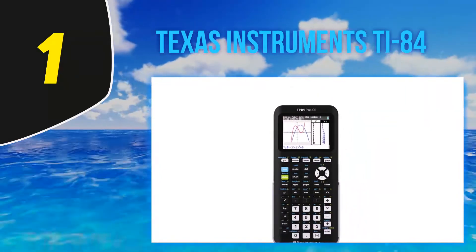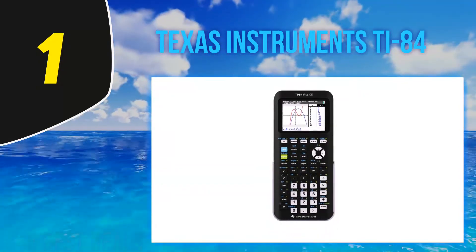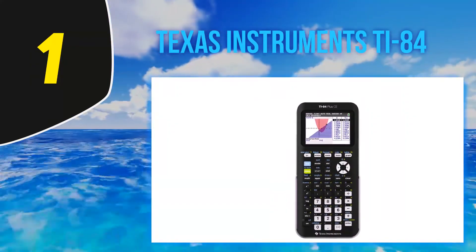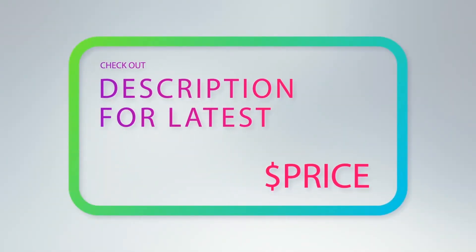It also means you need to make sure your graphing calculator is fully charged before class and especially before heading out for standardized college testing. The calculator is approved for the SAT, PSAT, ACT, and AP exams. For more information and the latest price, check out the product links in the description underneath the video.